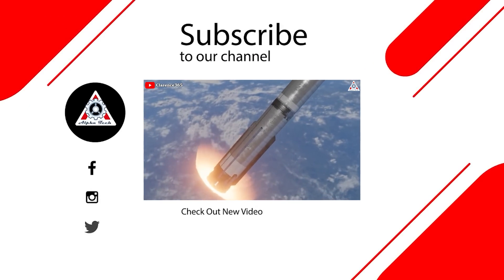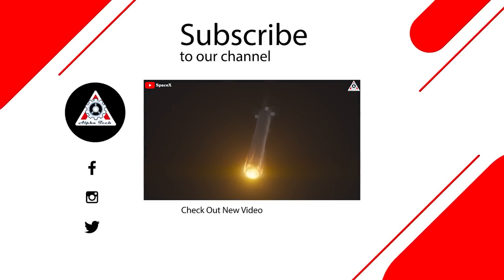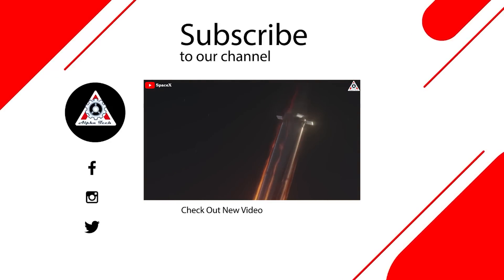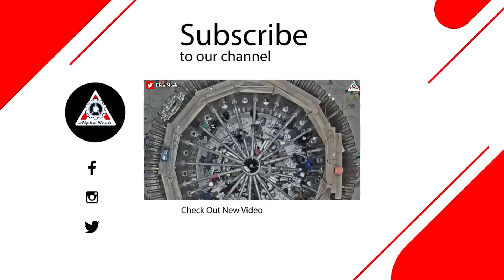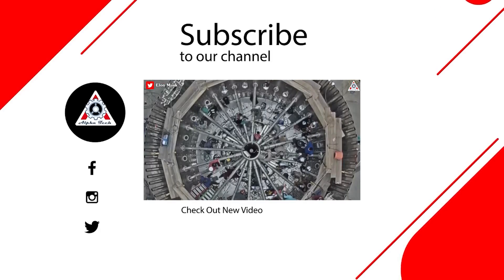And that's all for today's episode. We hope you enjoyed it and learned something new. Please let us know what you think in the comments section below — your feedback is very important to us and helps us make better videos. Thank you so much for watching, and see you next time.